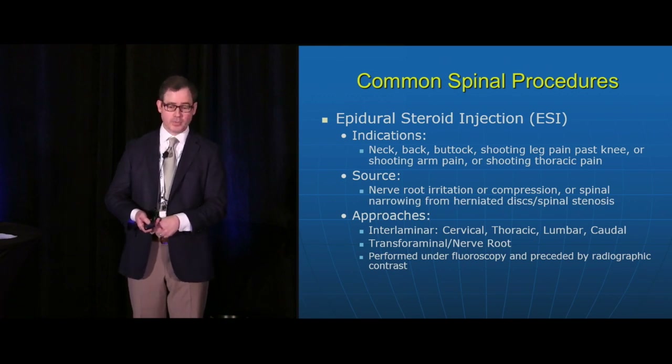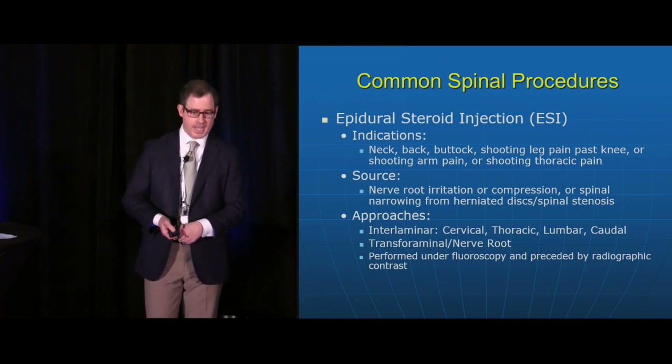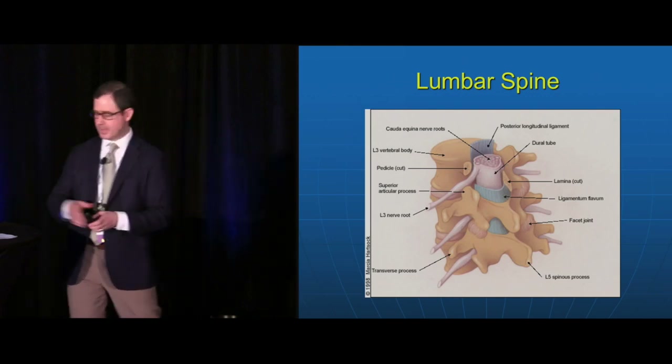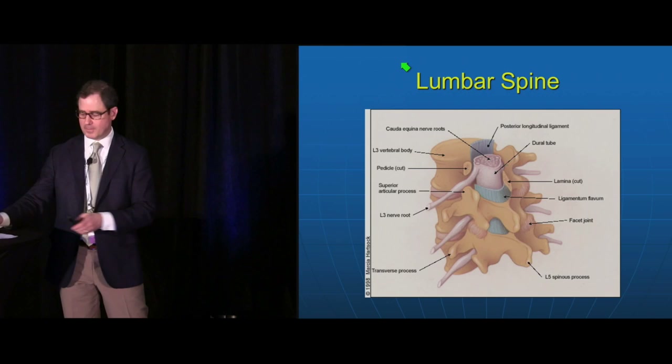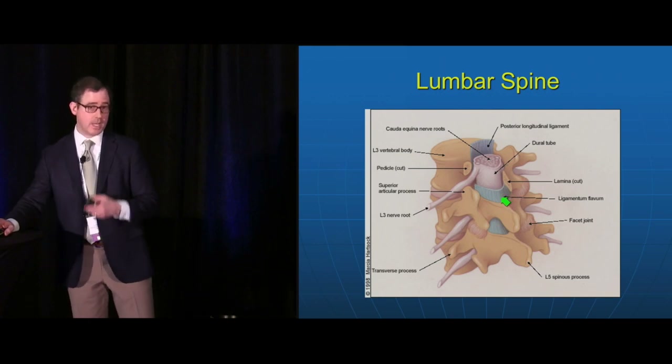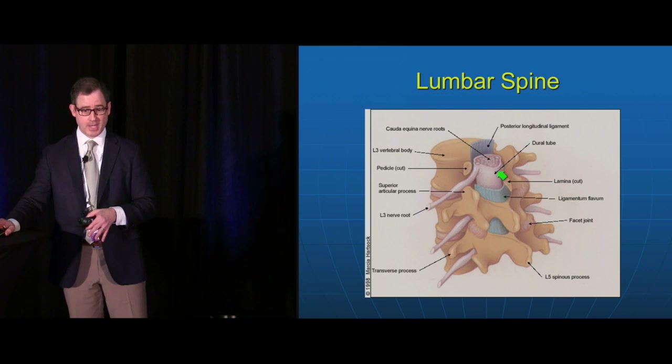Most of these procedures are performed under fluoroscopy, some under ultrasound, preceded by radiographic contrast. The ligamentum flavum is the structure we penetrate when we do interlaminar epidural steroid injections to access the epidural space. The spinal cord, spinal nerves, vertebral body, discs, spinous process, and lamina are all visible landmarks in the anatomy.